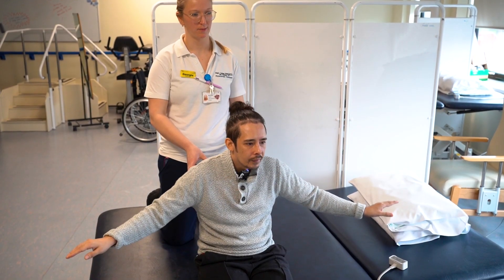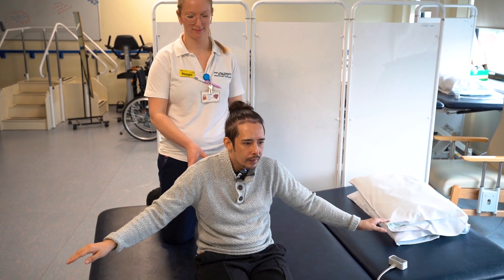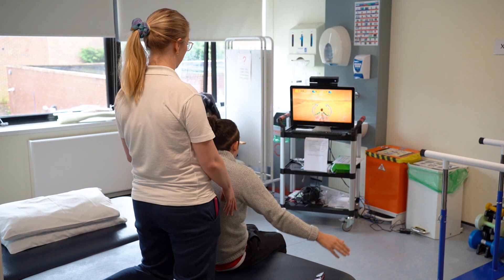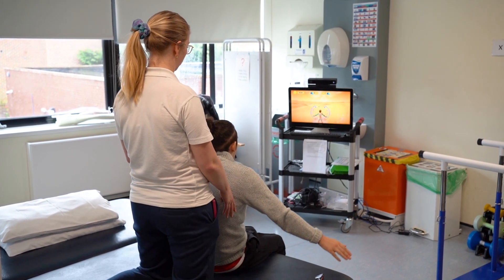Patients will get visual feedback about the quality of their movement, and then therapists will get information about the compensation through the back-end platform, Companion. Companion allows the therapists to look at the quality, the quantity and the adherence to the exercise programs, as well as remotely connect with the patient via Zoom teleconsultation.